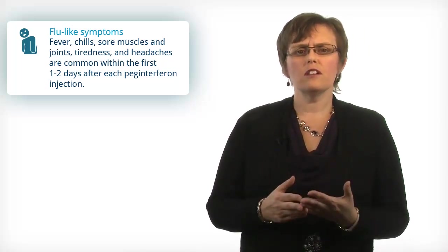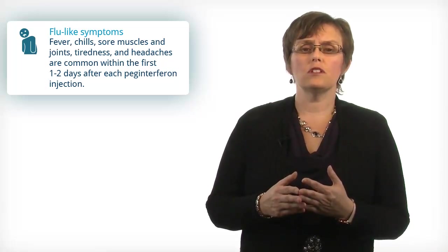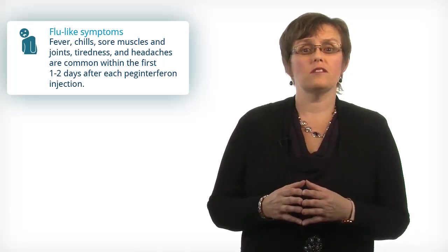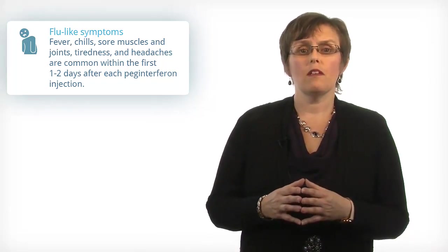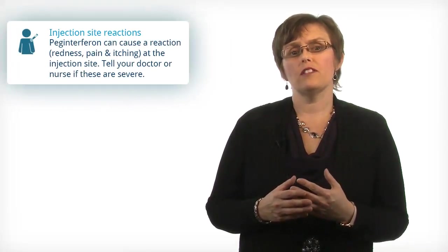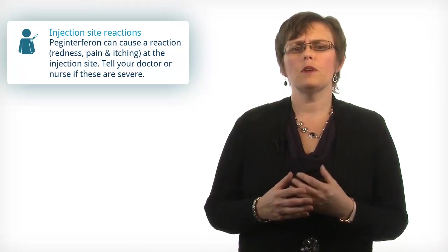The most common side effect of PEG interferon is flu-like symptoms such as feeling unwell, feeling tired, having a low-grade fever, chills, achy muscles and joints, and headaches. This is common within the first one to two days after each injection. PEG interferon can also cause a skin reaction at the injection site. Let your doctor or nurse know if these become severe.